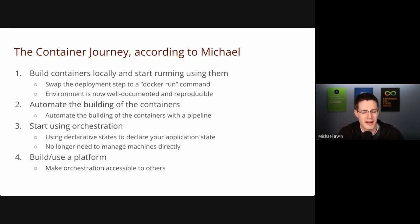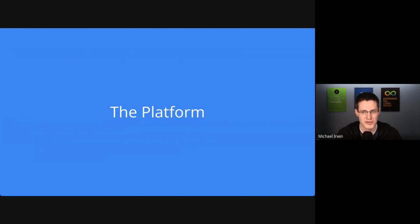You're no longer having to touch and manage machines directly. You can take a step back and just declare your desired state. The next step is to build and use a platform. At Virginia Tech, we've got several teams doing orchestration but everybody's having to learn the same lessons over and over. Can we centralize that orchestration and create a platform that others can build off of? This is the journey — development also has its own steps for getting going with containers.